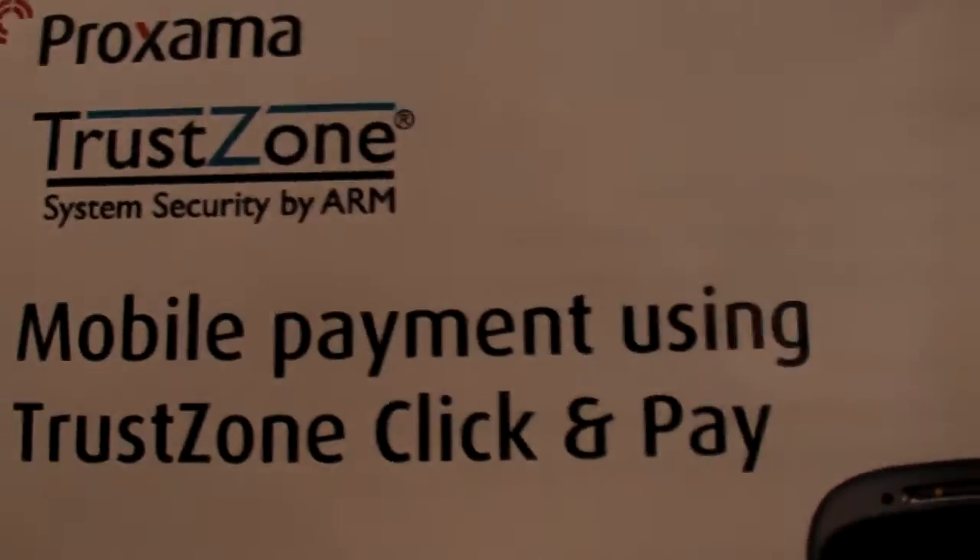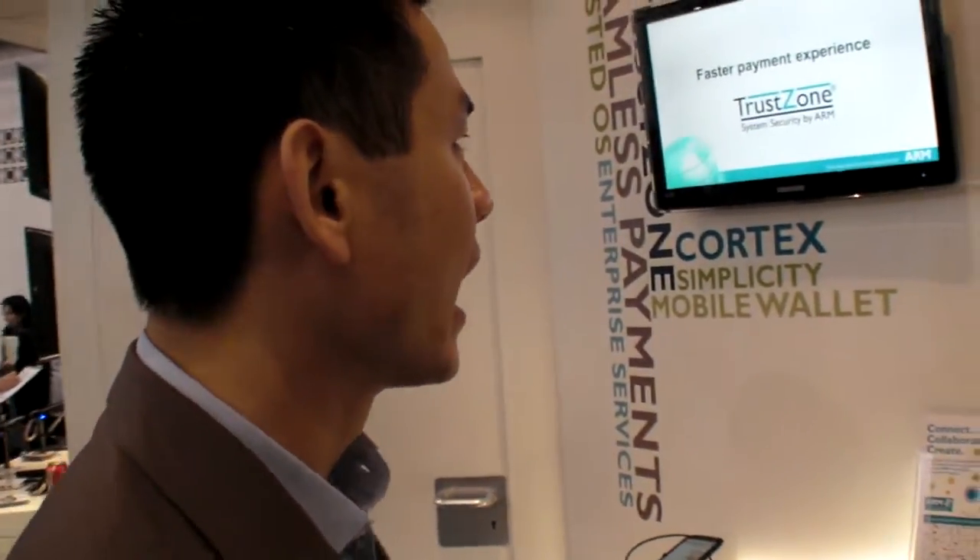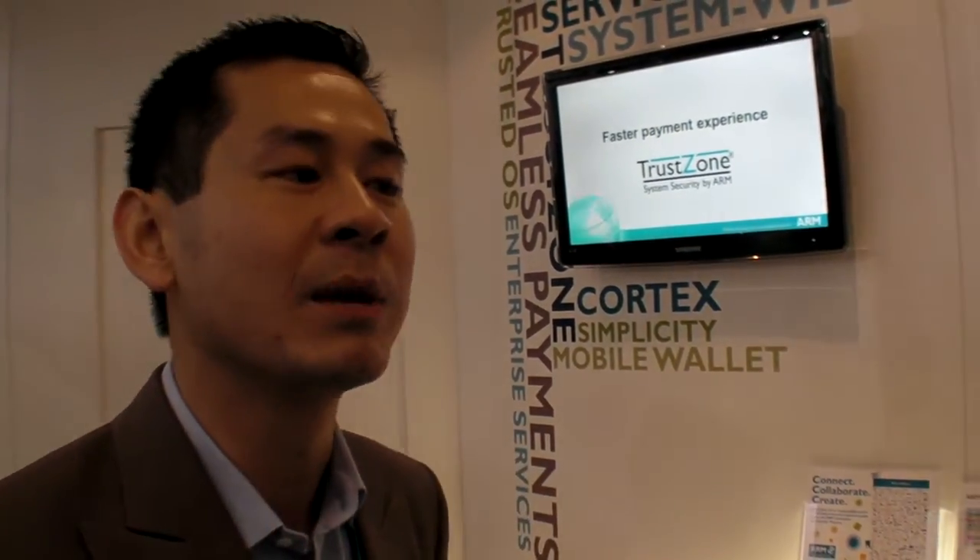We're here at Mobile World Congress at the ARM booth, talking about TrustZone. TrustZone is the security architecture for ARM — it's been present in ARM CPUs for the last six, seven years. What we are showing here is two things: firstly, how security can open new markets, and secondly, how security can improve user experience, which is becoming more differentiated for everyone concerned.